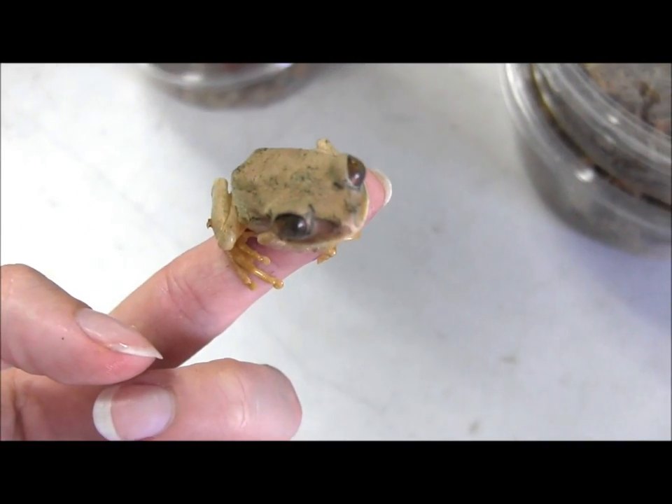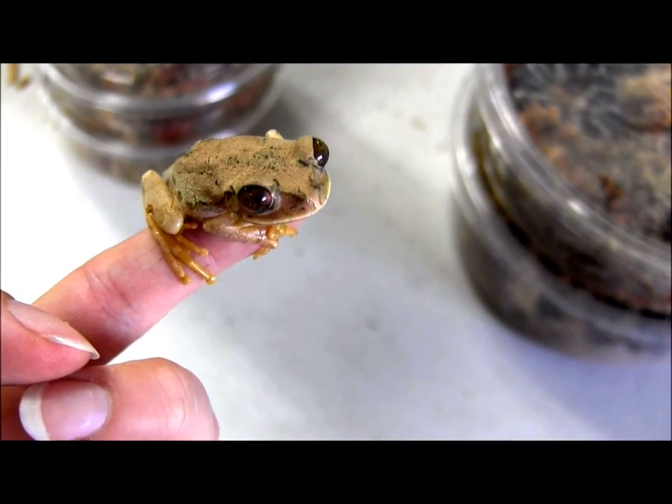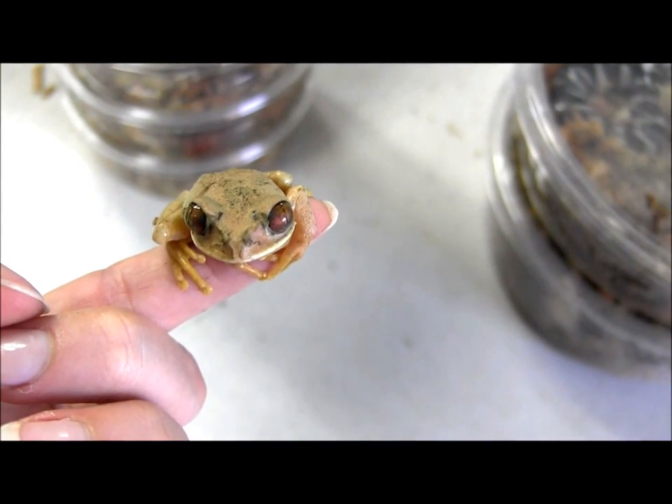If you're looking for a cool frog to keep as a pet, set up in a nice terrarium, definitely consider the big eyed frogs. These guys are really neat, they're really funny. If you look, this one's got these big huge eyes, which is what gives them their name.